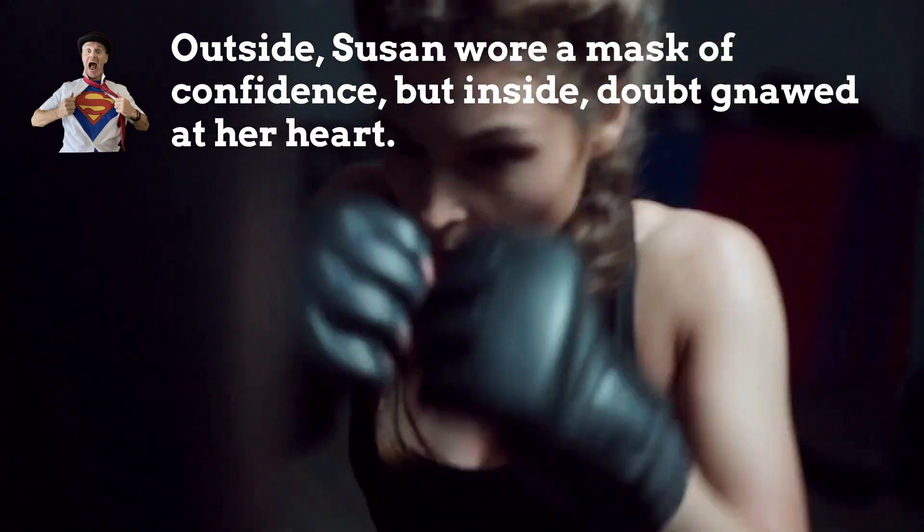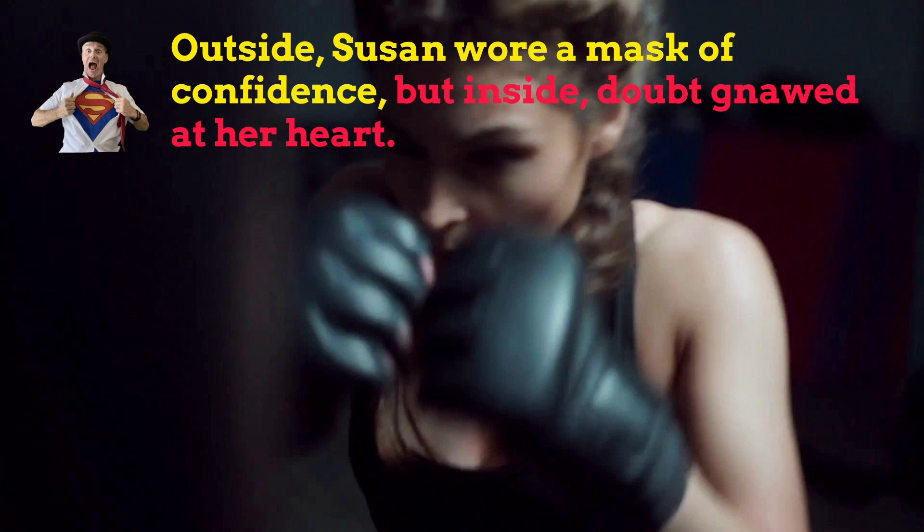Let's look at some other super examples. Outside, Susan wore a mask of confidence, but inside, doubt gnawed at her heart. This follows the outside inside super sentence structure nicely. It shows the contrast between the character's external appearance and their internal feelings. The reader knows that the character is not as confident as she appears to be.